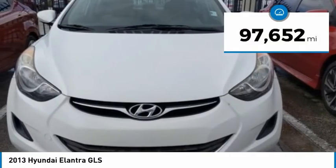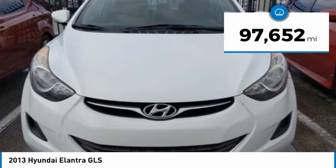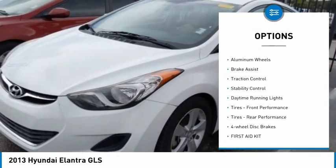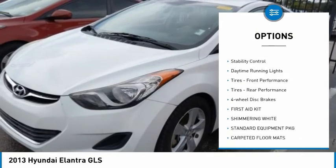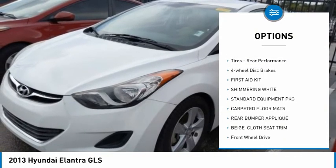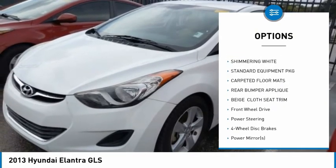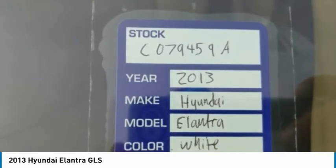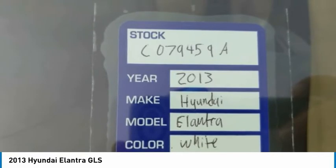This vehicle has less than 100,000 miles. Here are some of this vehicle's great options: tire pressure monitor, heated mirrors, aluminum wheels, brake assist, traction control, stability control, daytime running lights, front performance tires, rear performance tires, and four-wheel disc brakes.